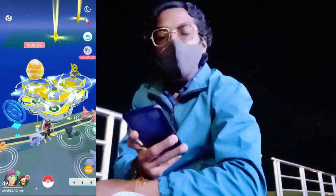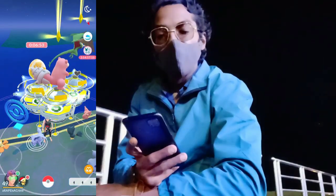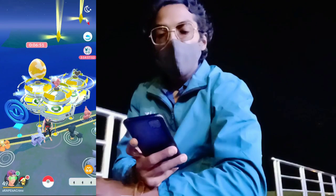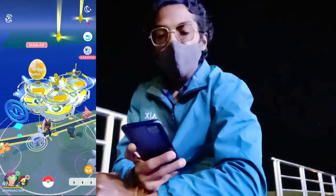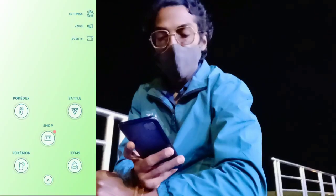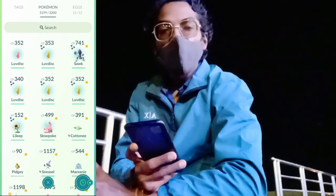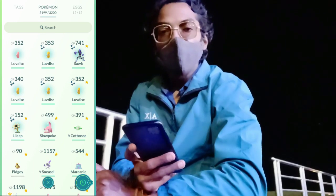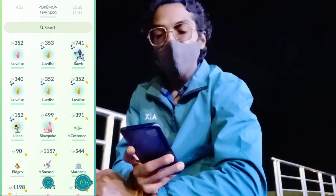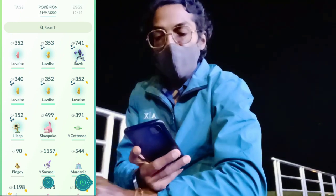Trainers, as you can see, while we were on camera we did not manage to get a shiny Luvdisc. But when we were off camera, we did manage to get a lot of shinies. Let's quickly head to our Pokémon storage — as you can see, the very first thing we have is four shiny Luvdisc, and one is tagged in the claim reward section because of an AR Plus mistake.